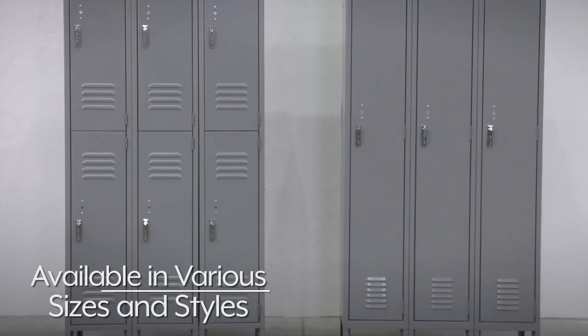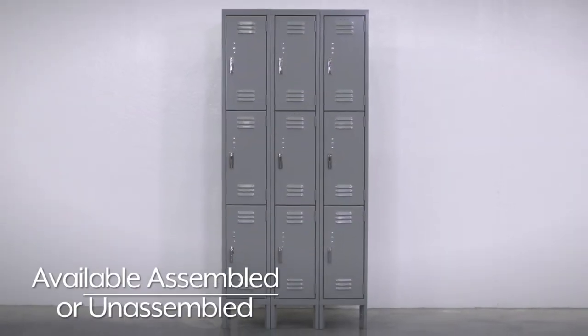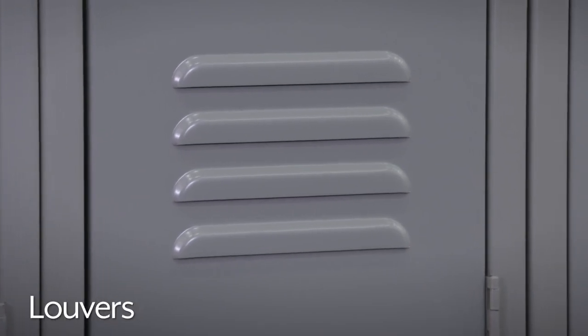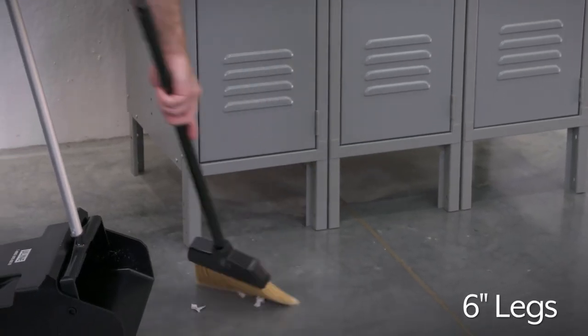Economy Lockers are available in a number of sizes and styles to fit your needs, in assembled or unassembled. They feature louvers to allow air circulation, and six-inch legs keep lockers off floors for easy cleaning.